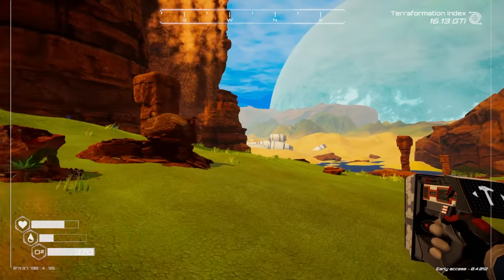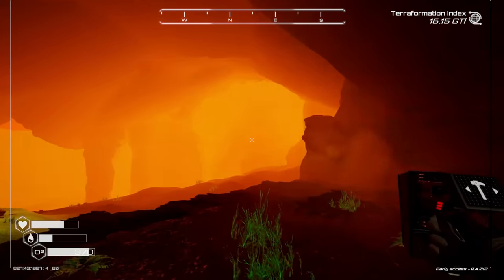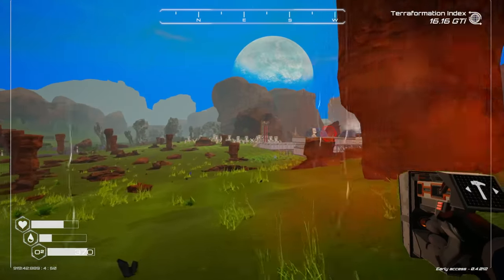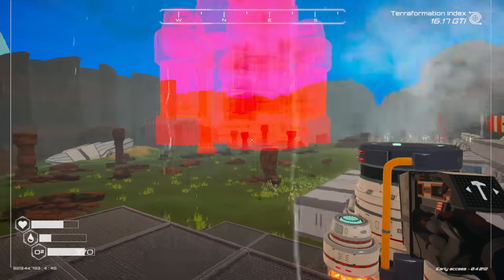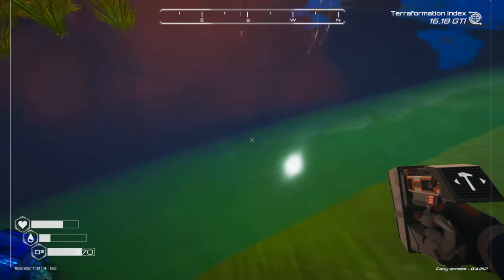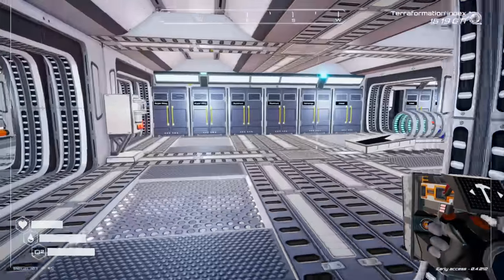I think it's nine iridium for a rod and then just super alloy and explosive powder. Let's go see if we have three more iridium in this drill over here - no iridium whatsoever. We also don't have hardly any pulsar quartz, so we're gonna have to go out and do some exploration, which actually wouldn't be too bad because I might be able to find some iridium while we're out. Let me just go ahead and build another heater right now.